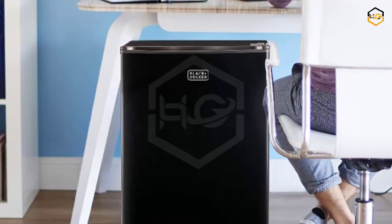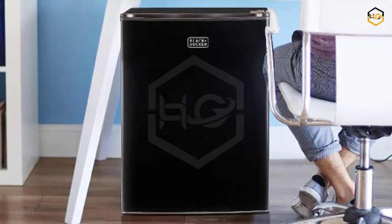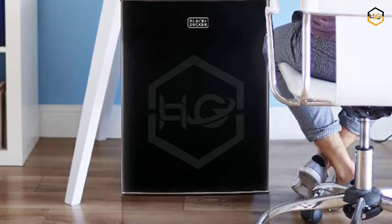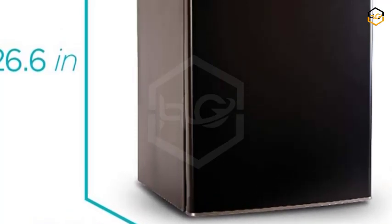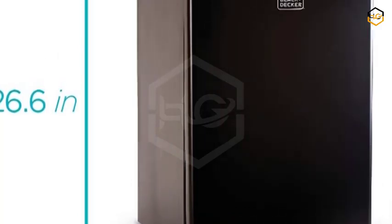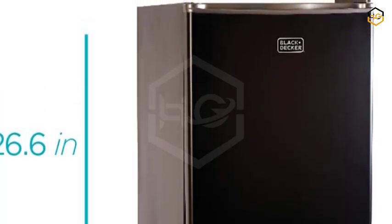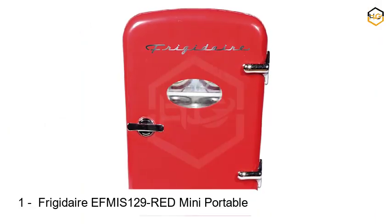The Black+Decker BCRK25B is not just a refrigerator, but a versatile appliance that includes a freezer compartment, allowing you to conveniently store frozen items such as ice cream, frozen meals, or ice cubes. Featuring removable shelves and a compact footprint, it offers customization and flexibility in organizing your items. Whether you're storing snacks, drinks, or leftovers, you can arrange items to maximize the available space.